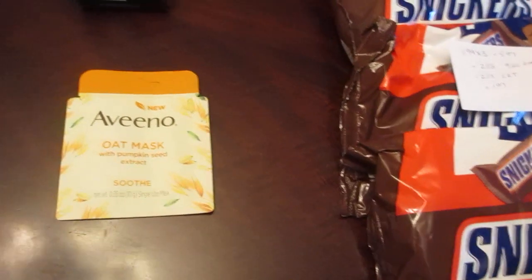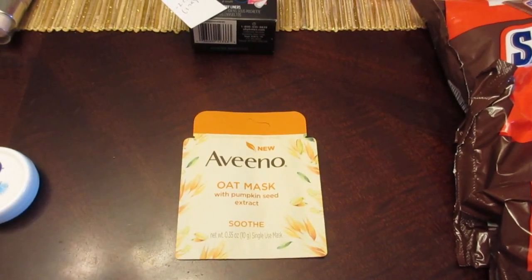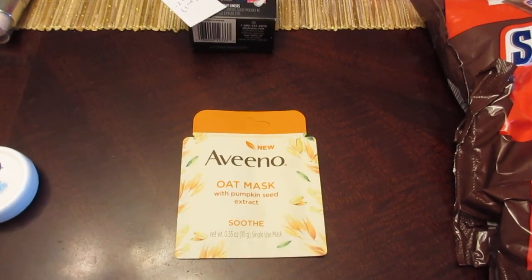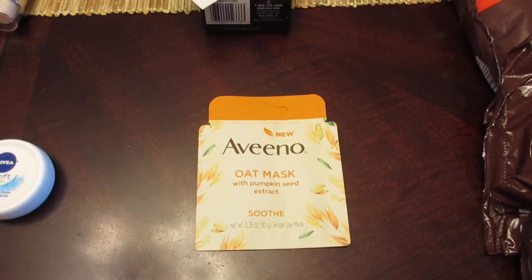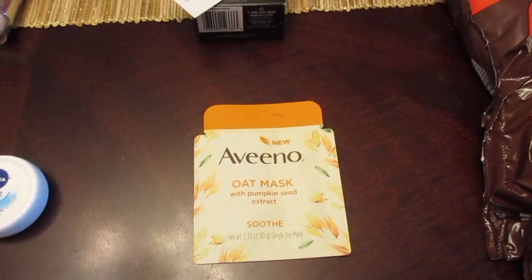The Aveeno Oat Mask: when you scan your card, you get a coupon for $3 off select Aveeno facial products, and it does work on this product. It's $2.99, and the CVS coupon adjusts down to $2.99 — so it's completely free for the Oat Mask.